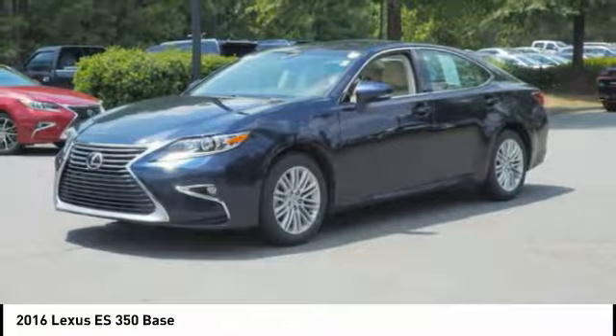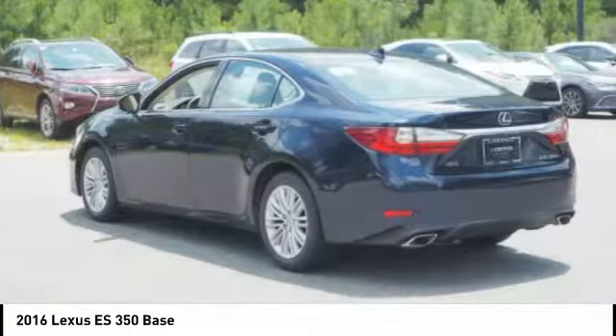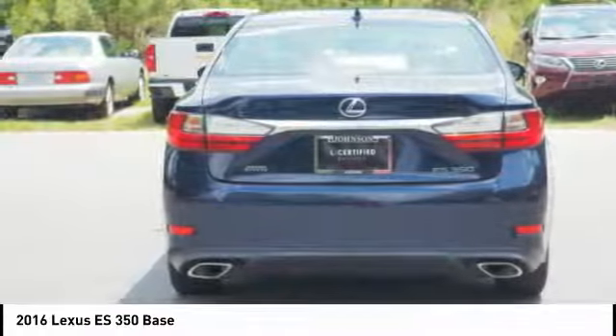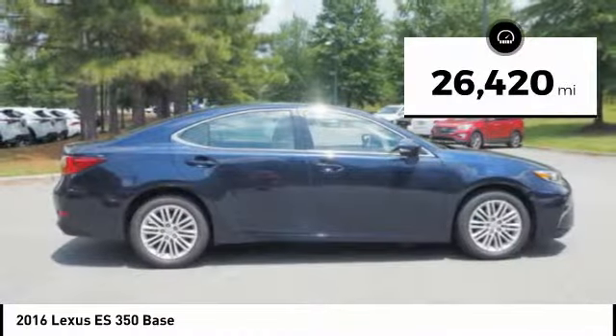A 3.5-liter V6 engine propels the ES from 0 to 60 miles per hour in 6.8 seconds, and the countless standard interior features transport you to a new level of luxury and convenience. This vehicle has less than 30,000 miles.